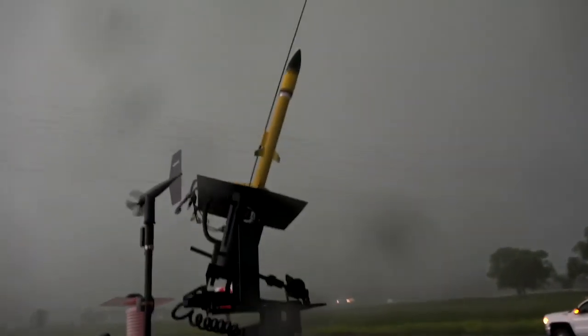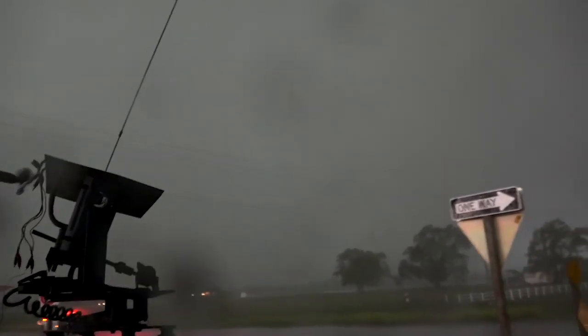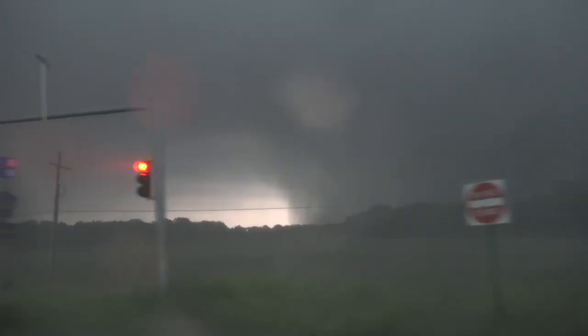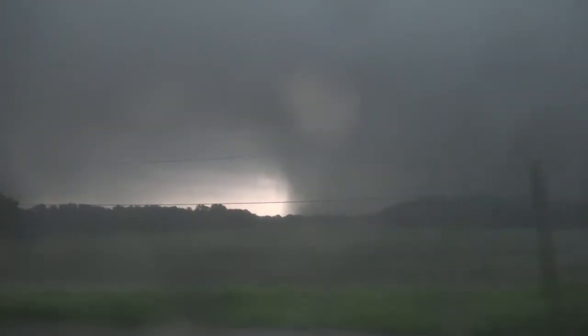Hold on, Sean. Don't move, Sean. Don't move. We're good. Get out of here. Go, go, go. Don't move, Sean. Don't move. Go, go, go.